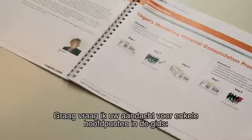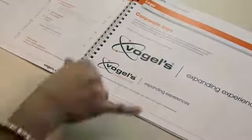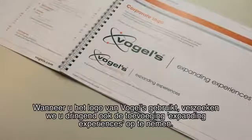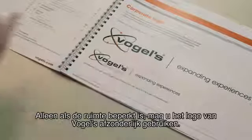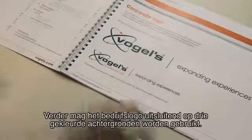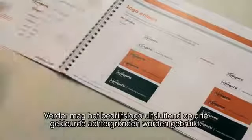Now I will point out some highlights of our catalogue. For instance, the corporate logo. We urge you to use the Vogels logo, including the pay-off expanding experiences. Only when you are limited in space, you are allowed to use the Vogels logo separately. Next to that, we are very strict in the use of a corporate logo on only three colored backgrounds.